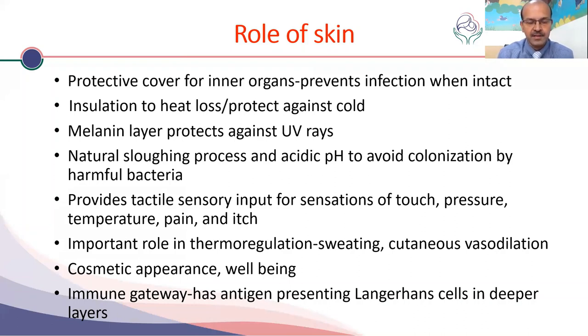The skin serves as an organ for tactile sensory input for sensations like touch, pressure, temperature, pain, and itch. It also plays an important role in thermoregulation — for example, we sweat to cool down and cutaneous vasodilation helps with heat changes. The cosmetic appearance is also important, and people do look at your skin as a measure of well-being.